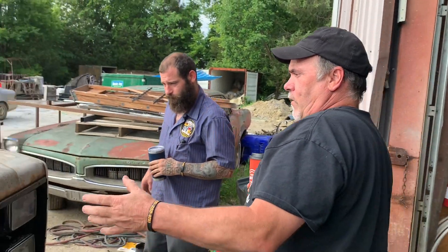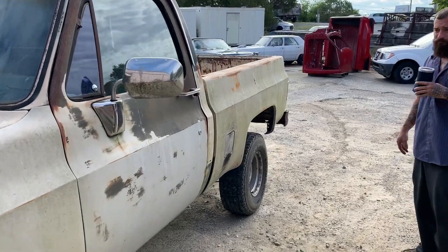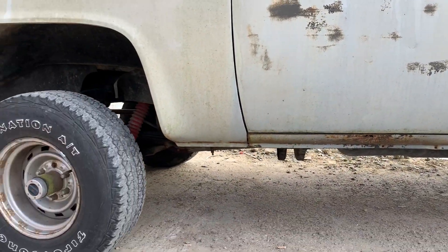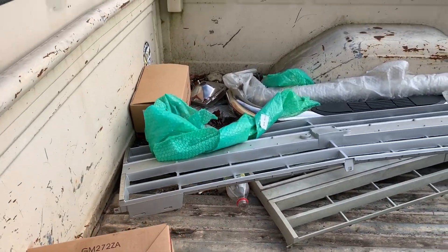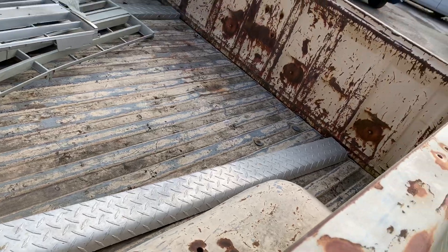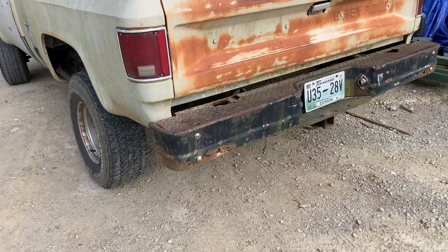The truck was apparently prepped for paint at one time and then abandoned — this is all gray primer. They had blocked it out and then just let it sit. It's got good panels. The only rust is that one spot right there — just the cab corner, that's it. A little bit on the rocker. That weapon right there came with a bumper — I think they took that off. It doesn't look like the frame.